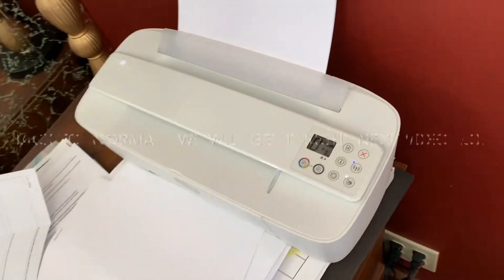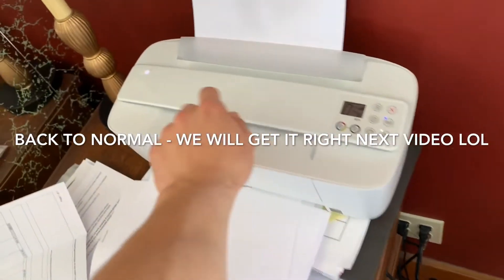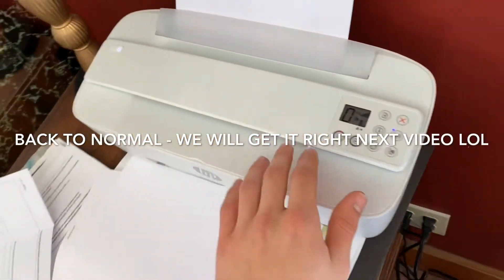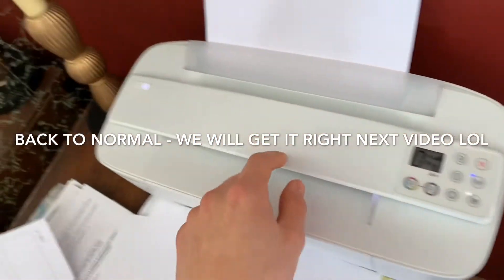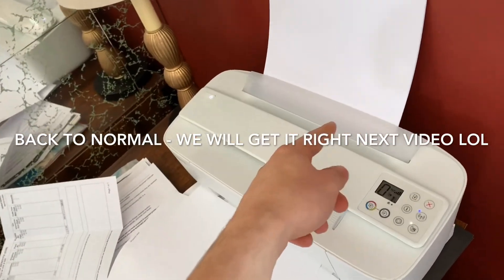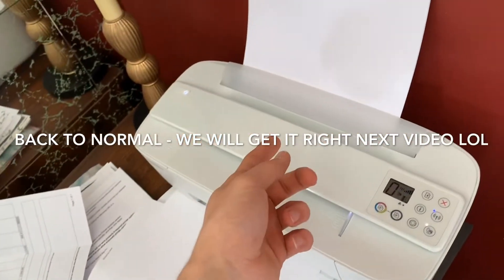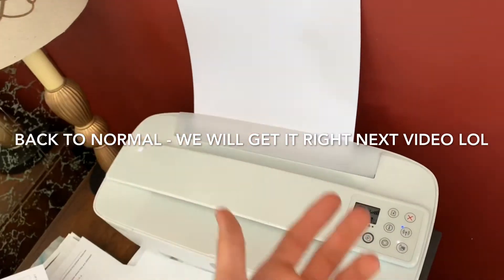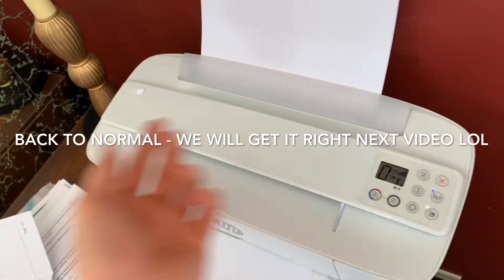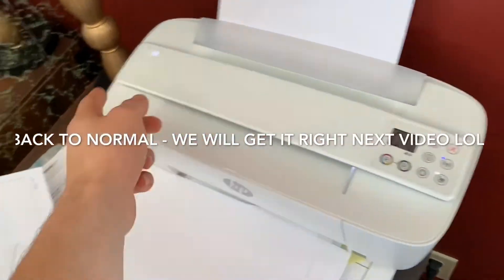For printing, I use the HP DeskJet 3752, an all-in-one printer — the world's smallest, apparently. I create my label on the computer, email the link to myself, pull it up on my phone, and print it directly from my phone via Bluetooth. It sounds tedious but it literally takes an extra 15 seconds. It's very efficient.